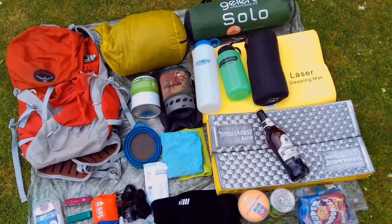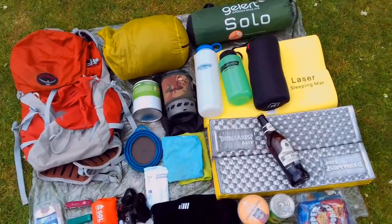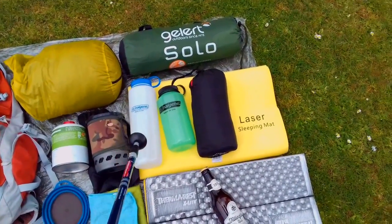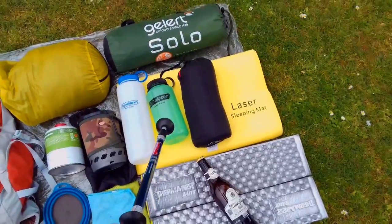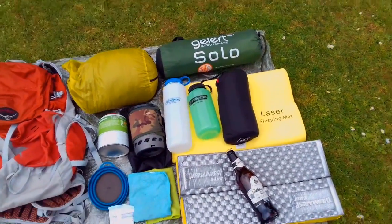I haven't weighed it yet — I'll let you know soon. For water, I'm going to have one half-litre Nalgene bottle and one litre Klean Kanteen Nalgene bottle. That should be plenty — two and a half litres.